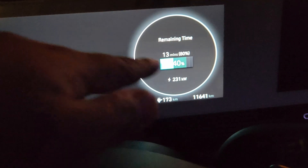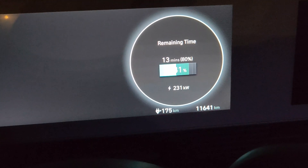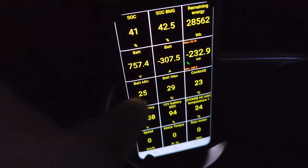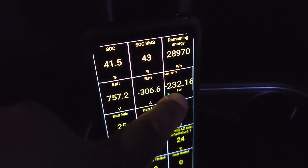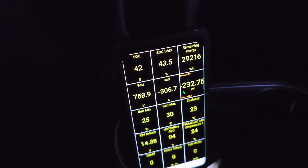While waiting, at 40-41% we had a quick jump to 230 kilowatts. Let's check the battery temperature — we're between 25 and 29 degrees — and we're charging at 231-232 kilowatts. Wow, this is even more impressive than what I expected.